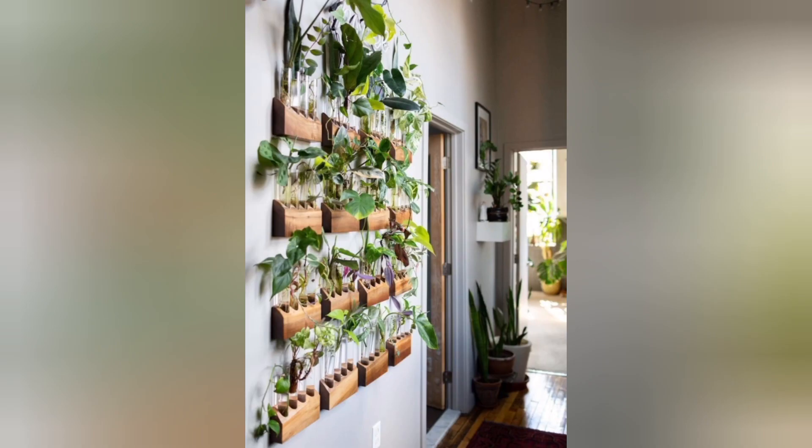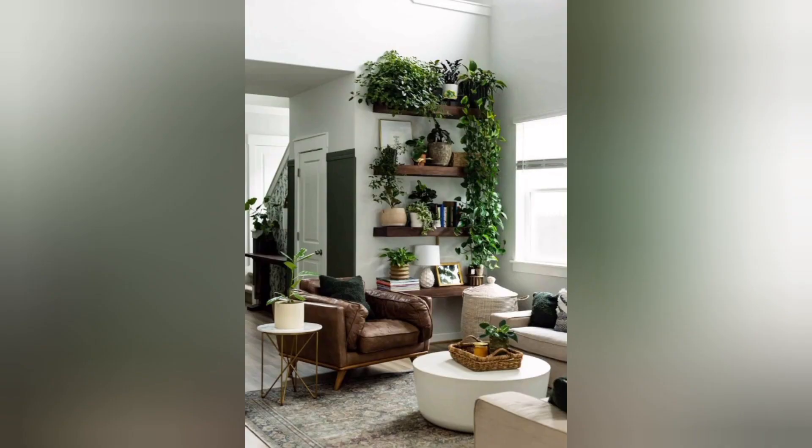Boston fern. With its delicate fronds, the Boston fern adds a touch of lushness to any room. It prefers indirect light and high humidity.